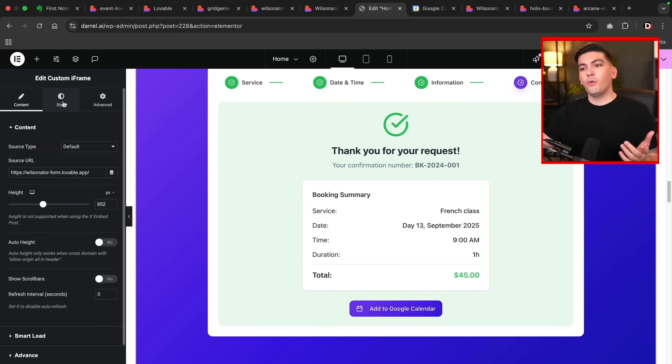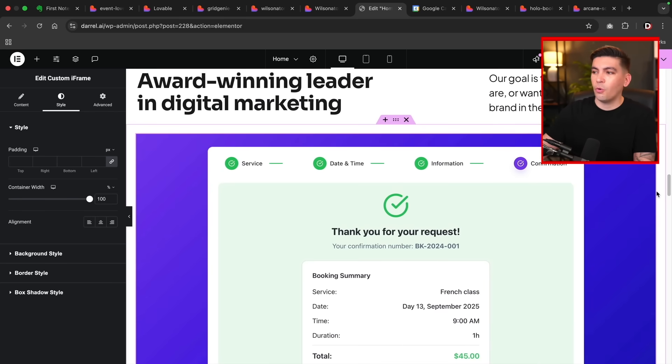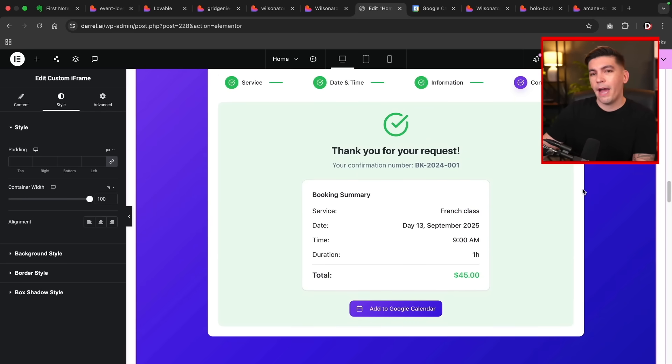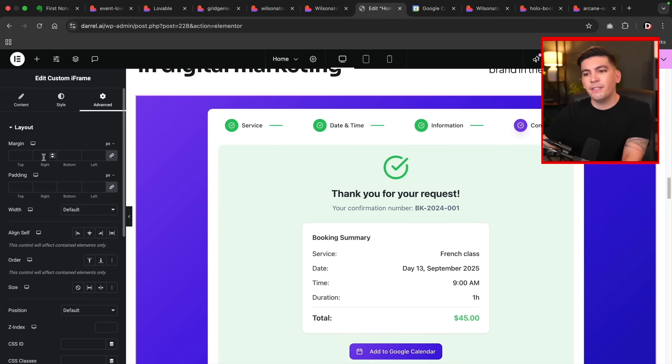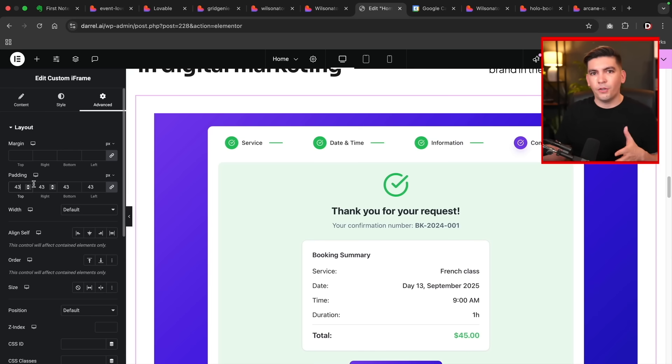There are also styling options where you can adjust and style the form to fit your website's needs. You can lock the scroll so when users scroll down, it scrolls naturally with the website rather than scrolling inside the app itself, making it feel more natural. In the advanced section, you can reduce the size of the app or manipulate the form direction however you want. If you're stuck in a subscription plan and want out, go learn how to use Lovable AI.